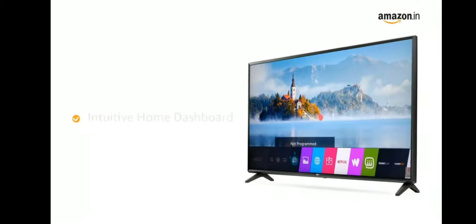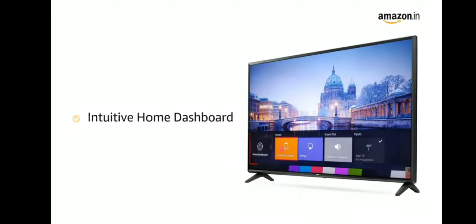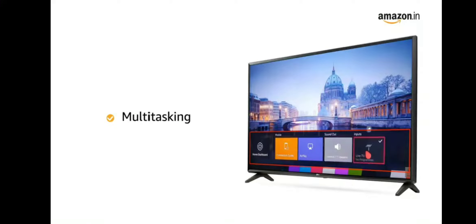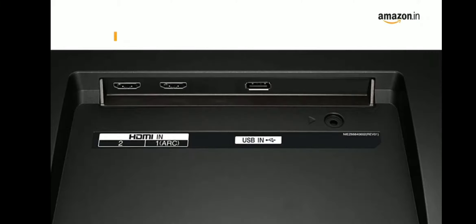Using the intuitive home dashboard, the TV lets you access connected smart devices remotely from one big screen. The LG TV lets you surf the internet and watch TV simultaneously, allowing you to multitask. It comes with two HDMI and one USB port for easy connectivity.